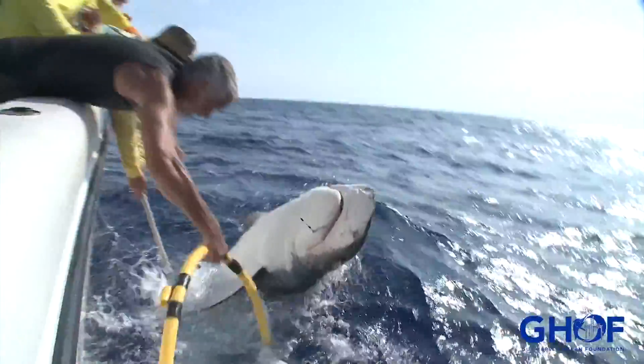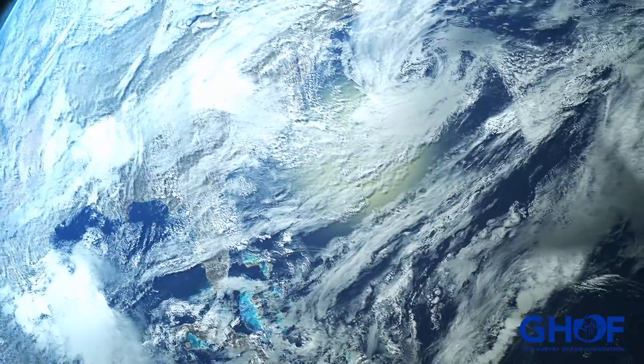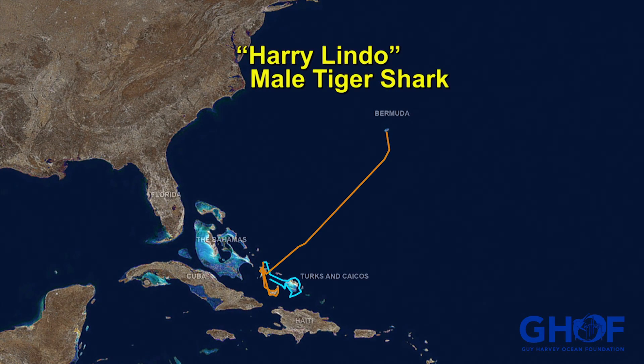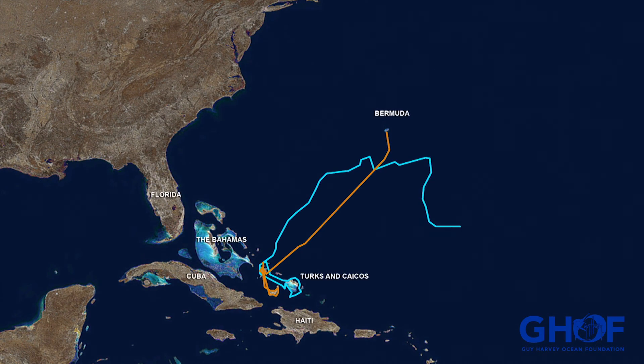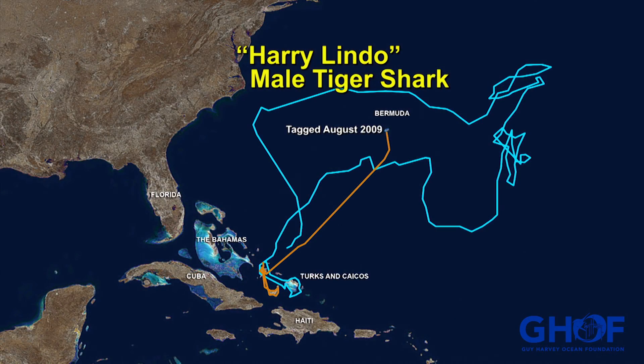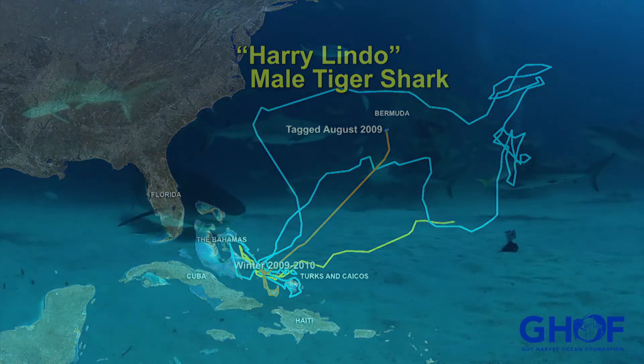But this work can be really difficult. The reward is in the tracking. Tiger sharks are highly migratory, traveling thousands and thousands of miles. All the tracking data helped convince the Bahamian government to establish a shark sanctuary.